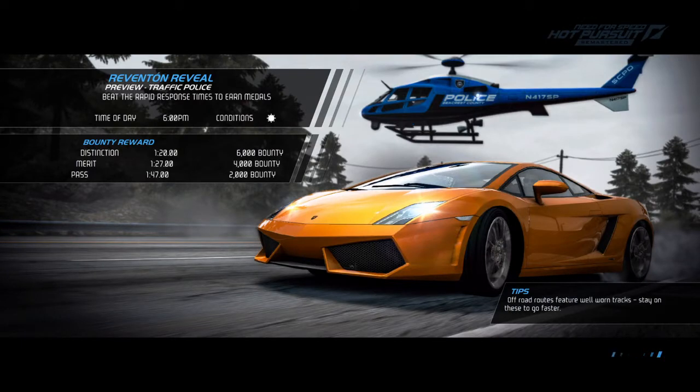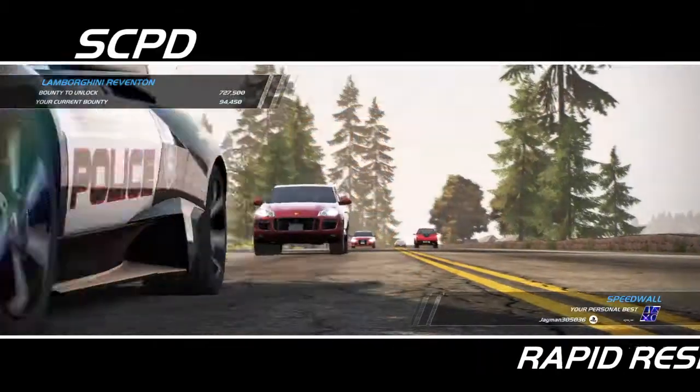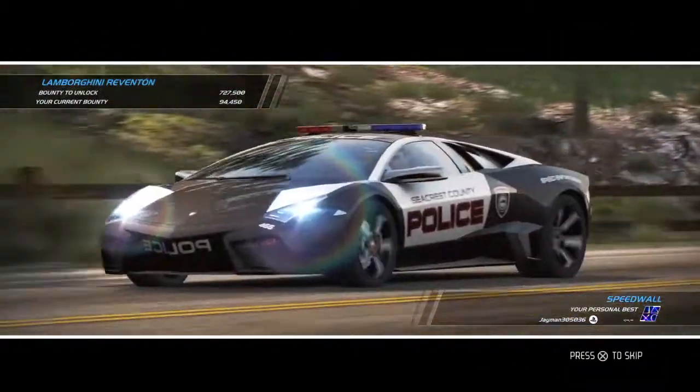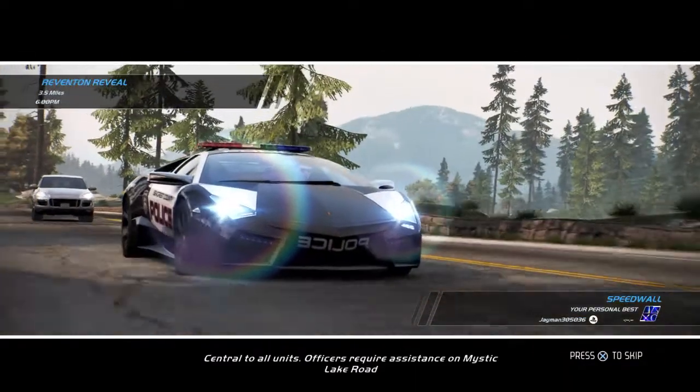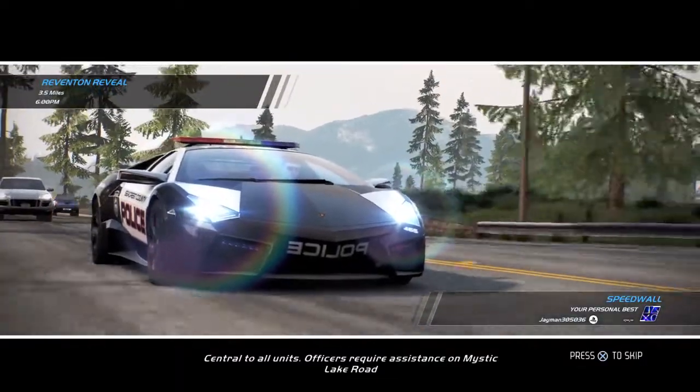The halfway-to-date station is out of center. Sent to all units, officers require assistance on Mystic Lake Road.